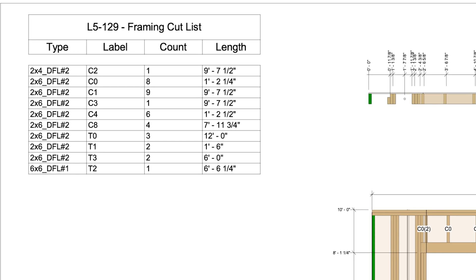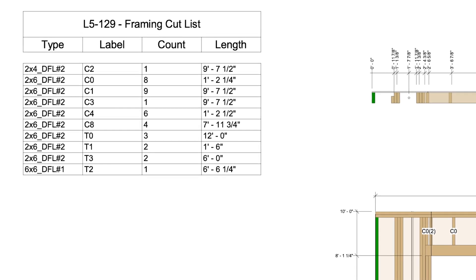All framing members are tagged and shown in the framing cut list with the exact lengths of each element. This allows factory workers to simply have studs of the correct lengths and combine them all into one panel. When it comes to costs, wood panels can be more affordable upfront compared to some other materials, and their fast installation can help save on labor costs.